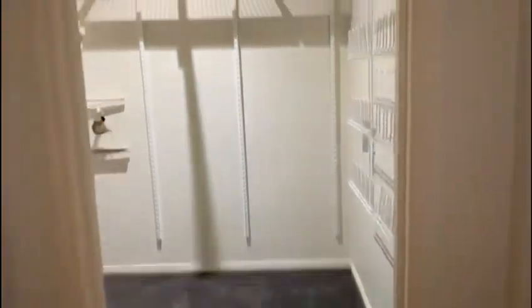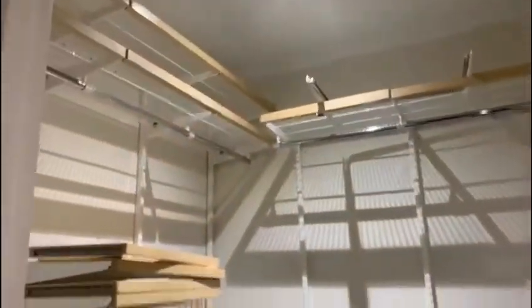Entering the master suite, we have a very large bedroom with private balcony access, and a walk-in robe with plenty of storage options.